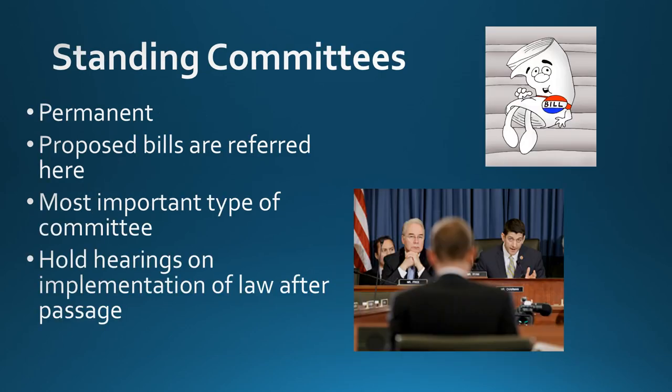Let's go through each of them, starting with the most important: standing committees. Standing committees are permanent. This is where proposed bills are first referred. When a representative or senator writes a bill, the Speaker of the House or the Majority Leader will refer the bill to a standing committee. These committees deal with the same topic of bills — for instance, there might be a standing committee on the budget, education, energy, or agriculture. The people on these committees gain expertise in the area they are making policy on.